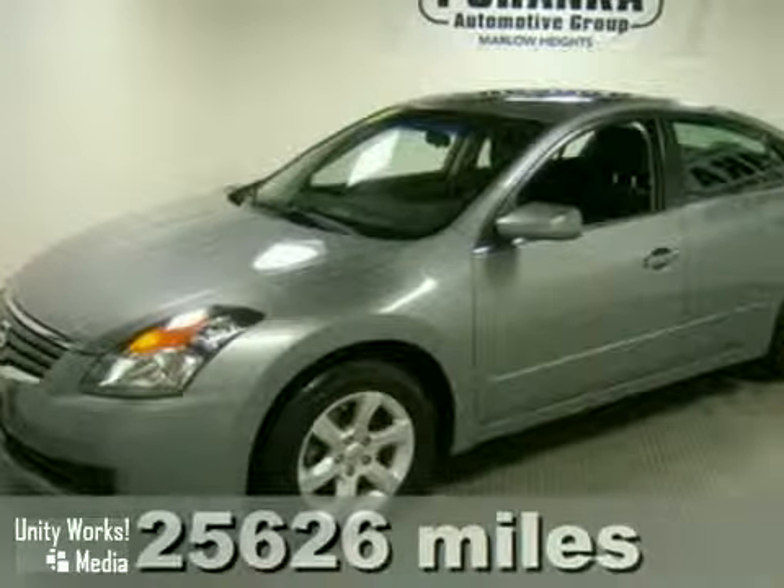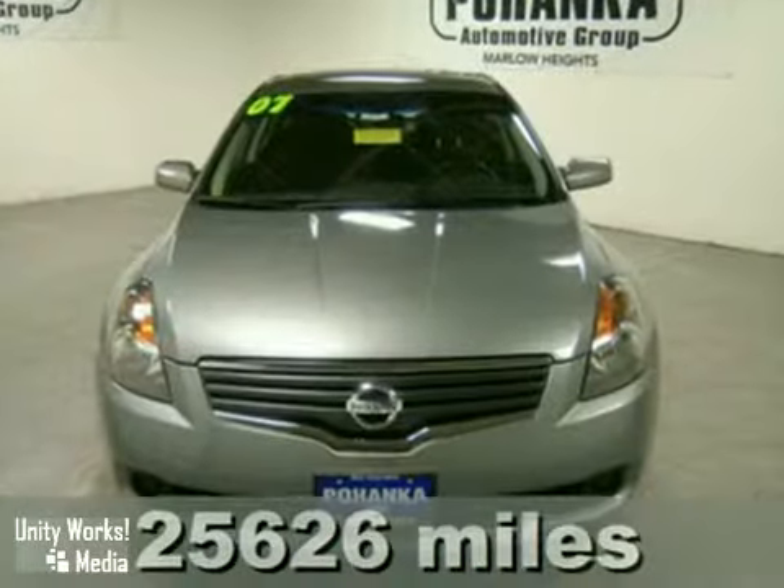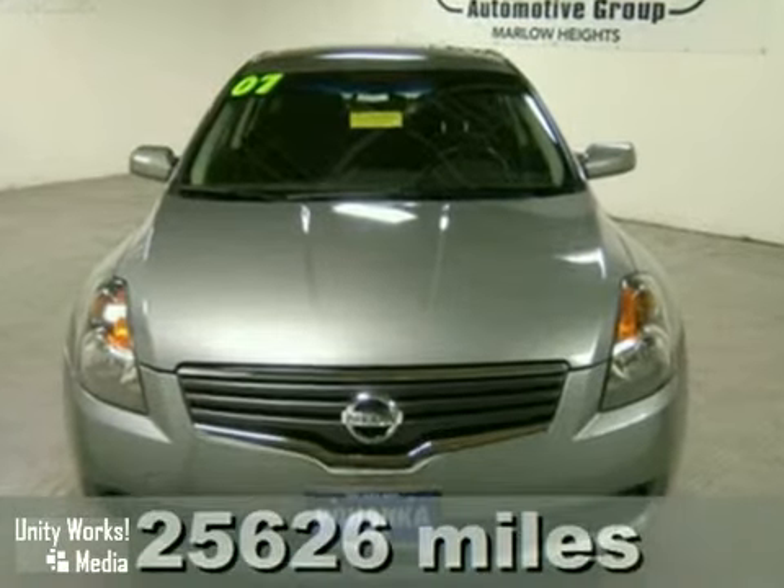The perfect car, offering style, performance and reliability. It's a 2007 Nissan Altima.